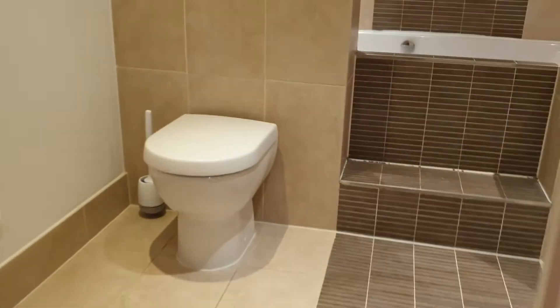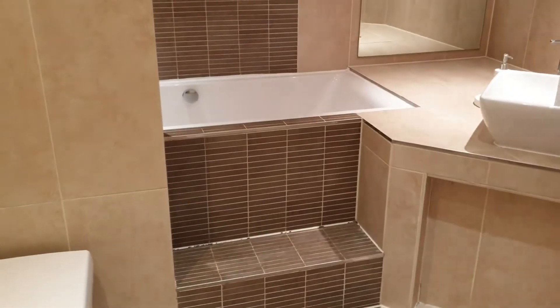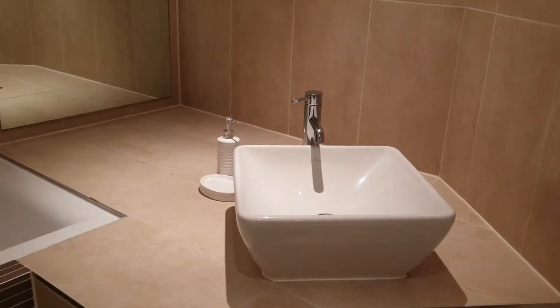Take you through to the bathroom. Sunken bath in there.